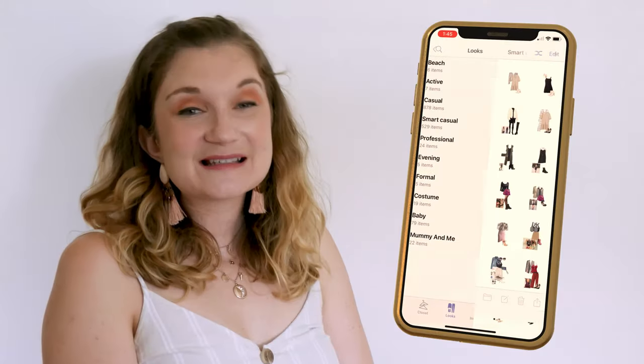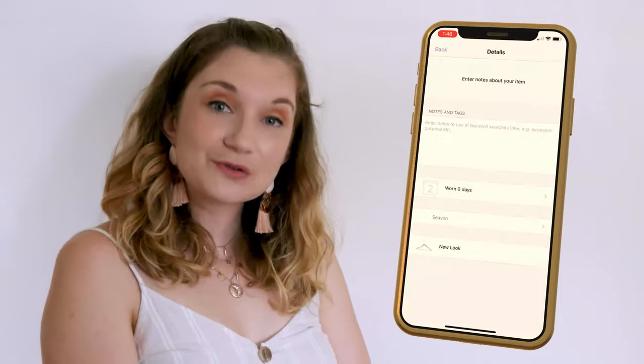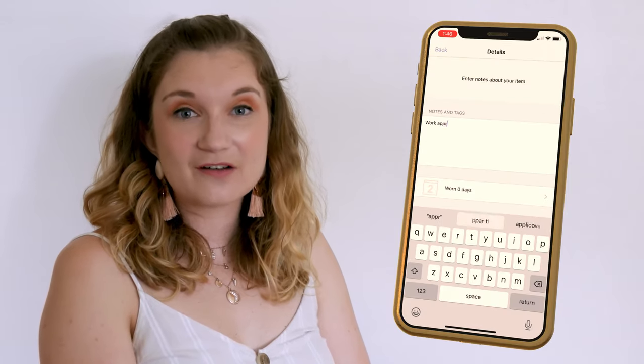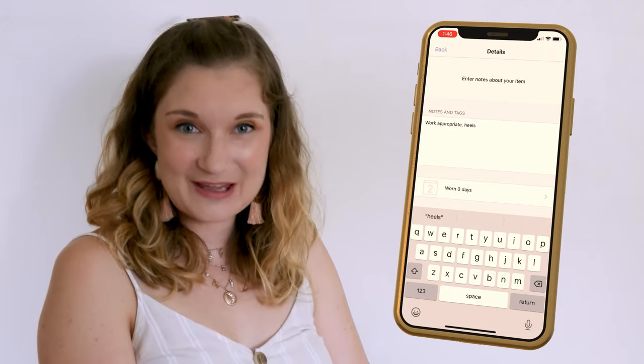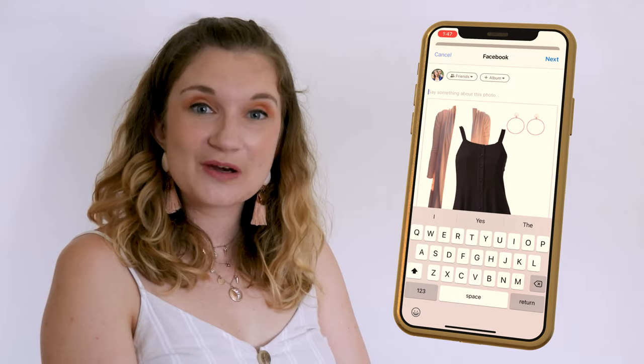Looks is basically Starbook's version of outfits. Drag different clothing items together and experiment with different combinations. Store notes, tags and seasons for each outfit so you can search through your outfits by categories or note keywords. You can also share your outfits via email, Facebook, Twitter or Tumblr directly from the outfit editor.